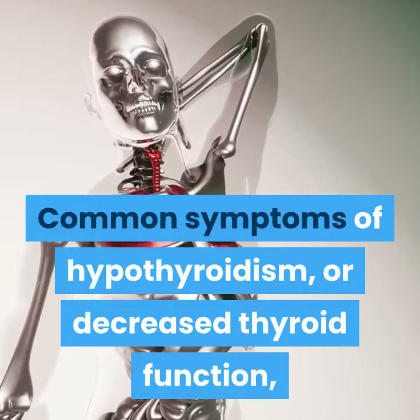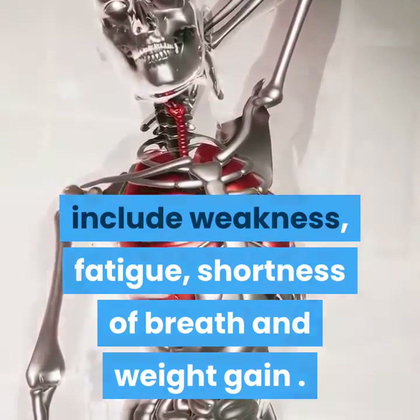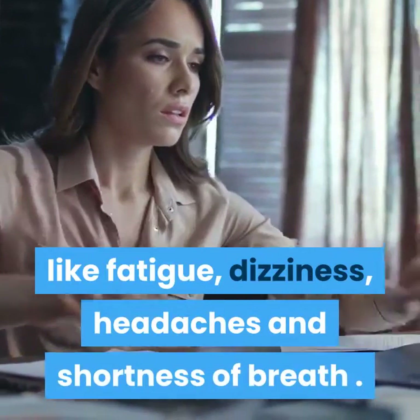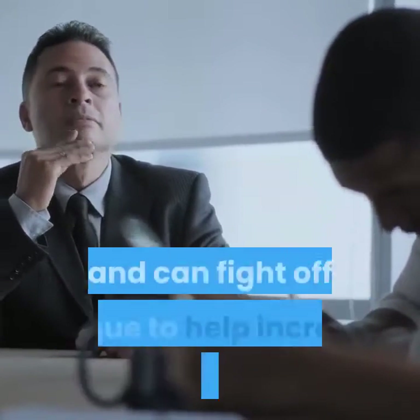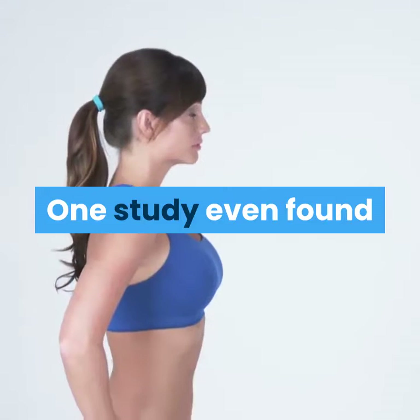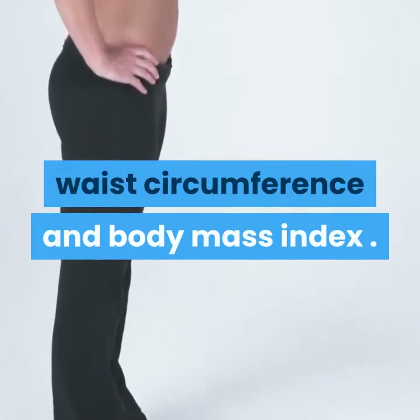Common symptoms of hypothyroidism, or decreased thyroid function, include weakness, fatigue, shortness of breath, and weight gain. Similarly, a deficiency in iron can cause symptoms like fatigue, dizziness, headaches, and shortness of breath. Treating iron deficiency can allow your metabolism to work more efficiently and can fight off fatigue to help increase your activity level. One study even found that when 21 women were treated for iron deficiency, they experienced reductions in body weight, waist circumference, and body mass index.